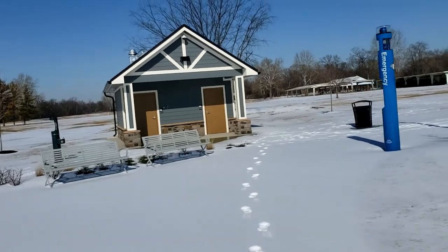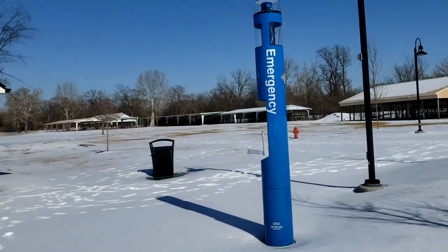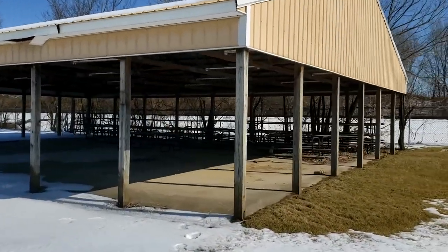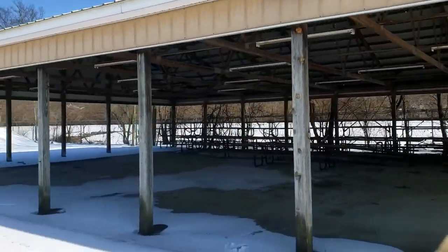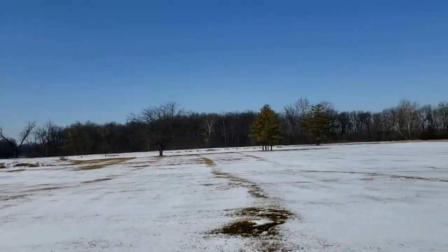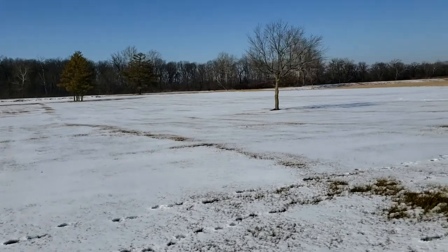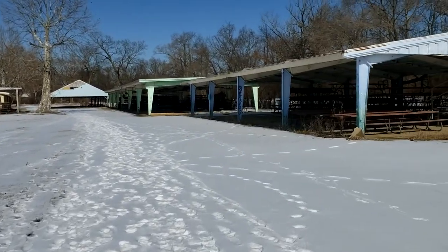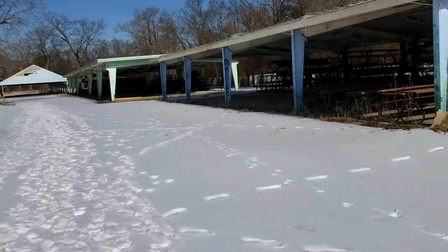We're going to go around the park, starting on the right side and then work our way around. This is the picnic pavilions, and inside them they still have the park picnic benches that they would have used for the park's picnics. Over here is where the pool and everything would be — Kids World. This entire area has been leveled and replaced with grass.